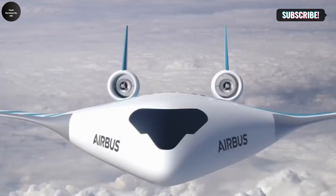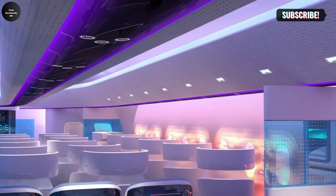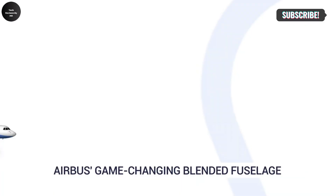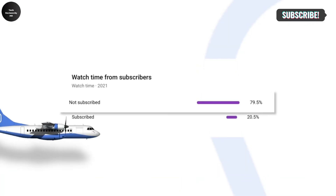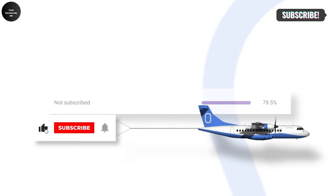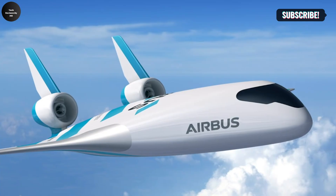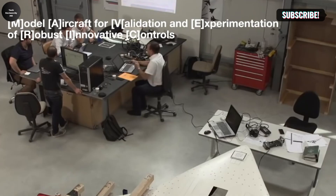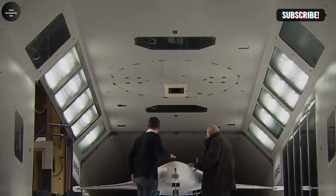The Airbus Maverick — Model Aircraft for Validation and Experimentation of Robust Innovative Controls — is an experimental blended-wing body aircraft that redefines traditional aircraft design. Unveiled at the Singapore Airshow in 2020, this small-scale remote-controlled demonstrator showcases a revolutionary approach to aviation.